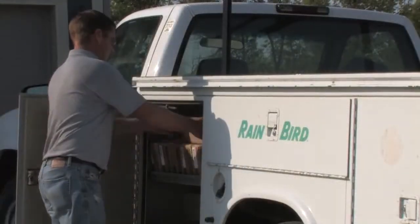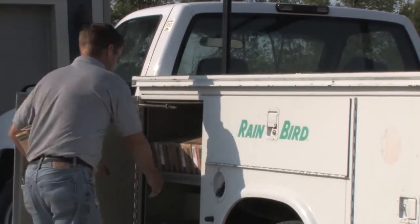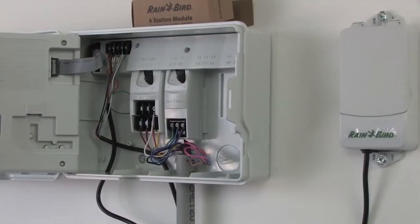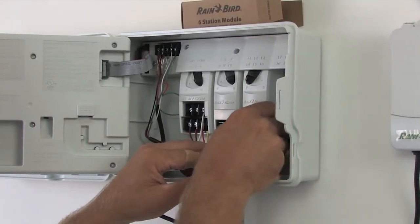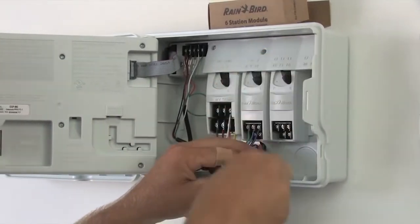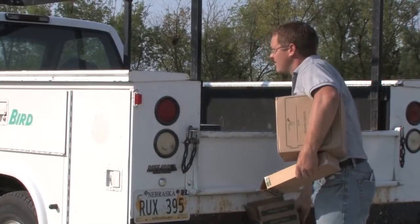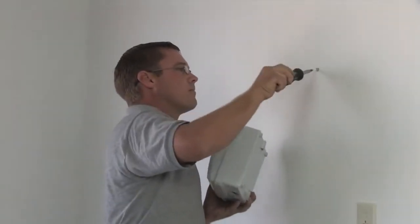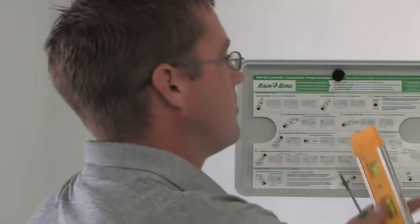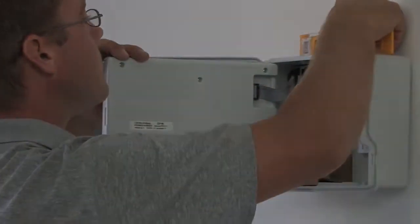Less is more when it comes to inventory. The expandability of the ESP-ME allows you to install a 22-station site with just four Rain Bird parts: the controller and three expansion modules. That means more free space on your truck and fewer dollars tied up in inventory. You'll also save time, because now you can train anyone on your crew to install the same controller for your residential and light commercial jobs.